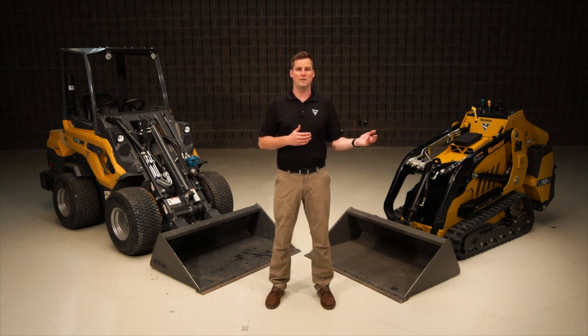We hope this was a helpful look at the main differences and some similarities between the Vermeer mini skid steer and the compact articulated loader. Ultimately it's your choice to find the right piece of Vermeer equipment for your business, and we want to partner with you in that decision. If you have any questions, reach out to your local Vermeer dealer or find more information at Vermeer.com.